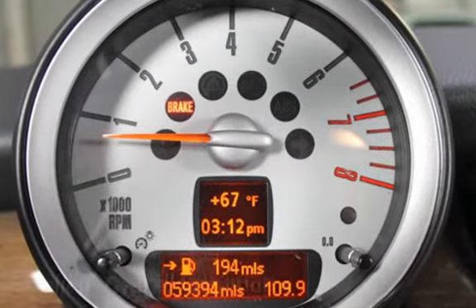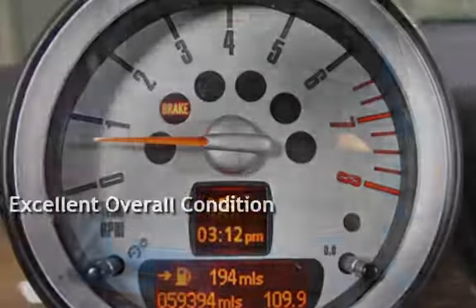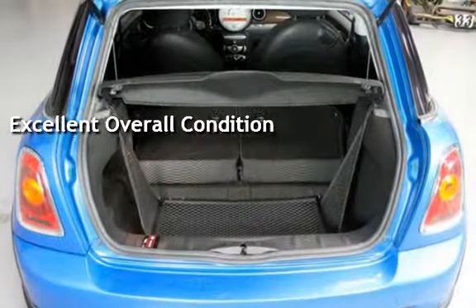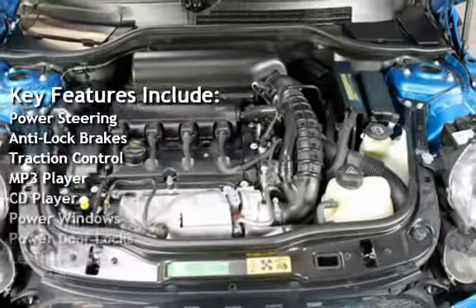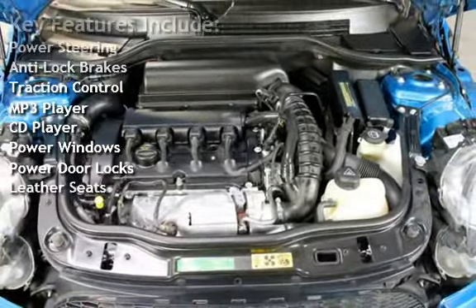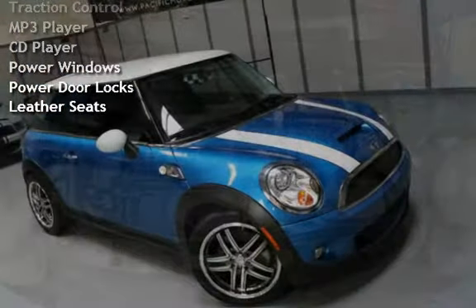This vehicle is in excellent overall condition. Key features include power steering, anti-lock brakes, traction control, MP3 player, CD player, power windows, power door locks, and leather seats.